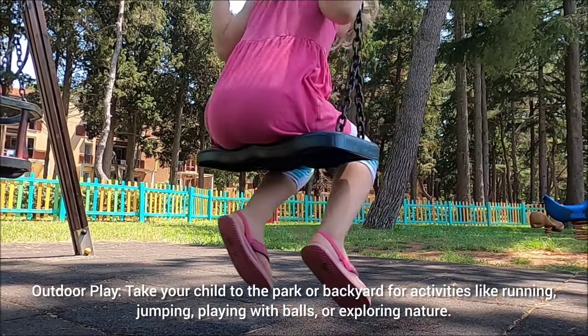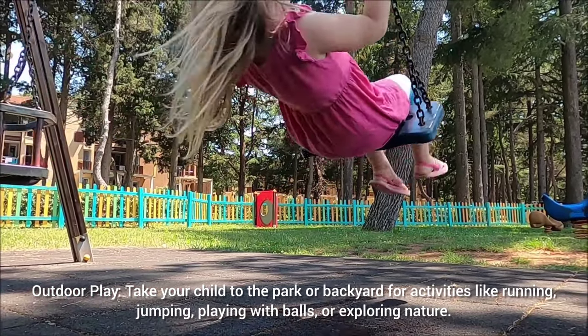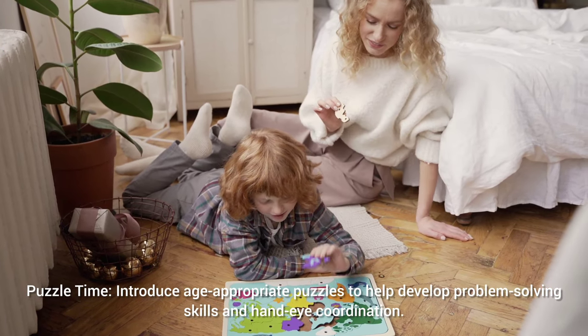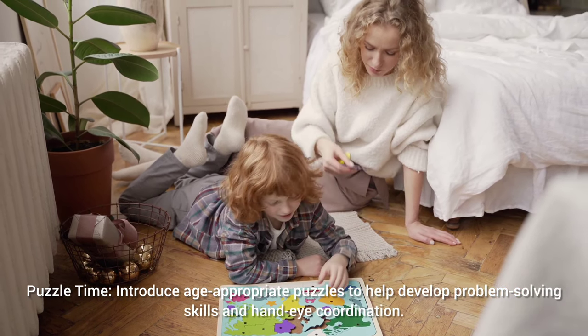Outdoor play: take your child to the park or backyard for activities like running, jumping, playing with balls, or exploring nature. Puzzle time: introduce age-appropriate puzzles to help develop problem-solving skills and hand-eye coordination.